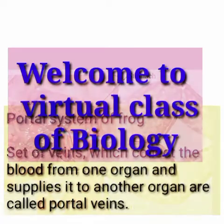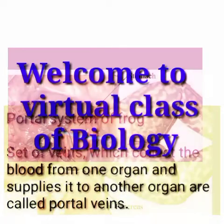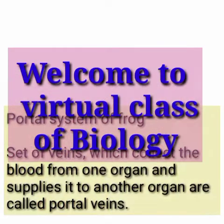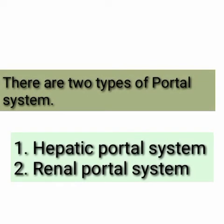A set of veins which collect the blood from one organ and supply it to another organ is called a portal system. This system brings the blood back towards the heart indirectly. There are two types of portal system in frog.